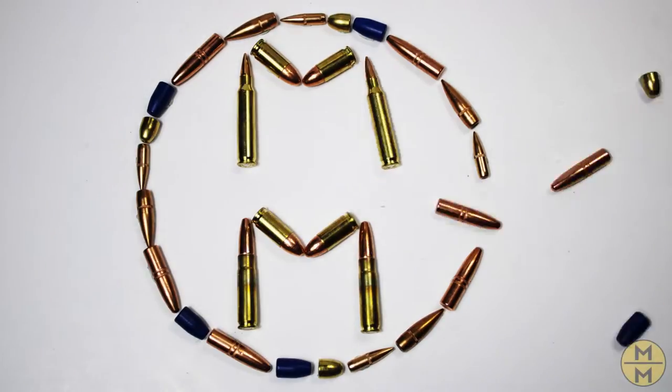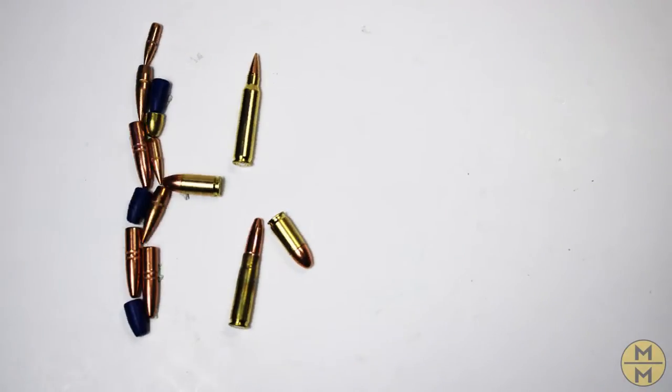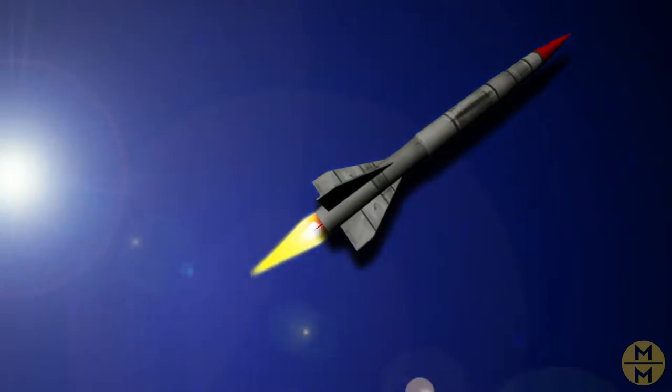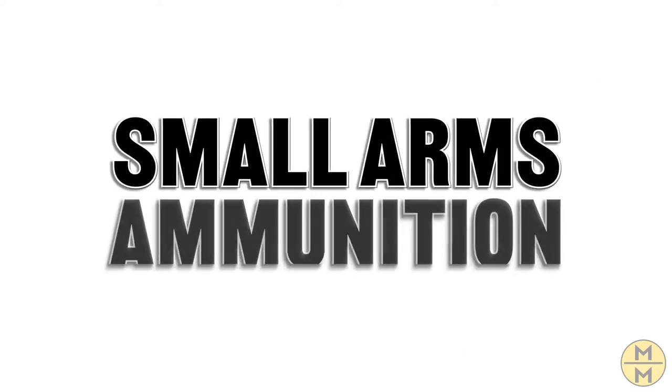Welcome to Get Loaded, the show where we teach you everything about ammunition. Ammunition can be many things — it can be rockets, missiles, rocks, or BBs. But today, we're going to focus on small arms ammunition.